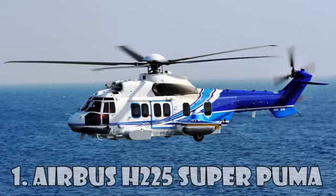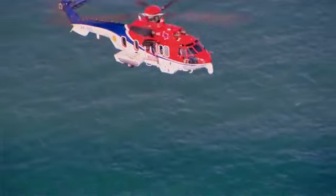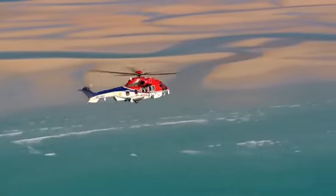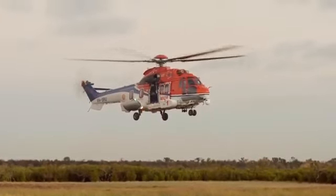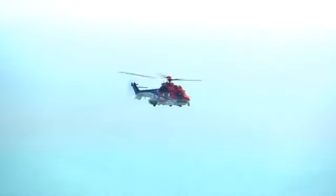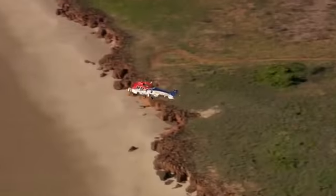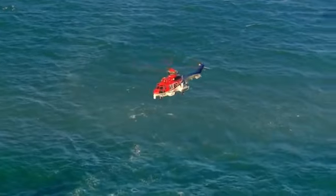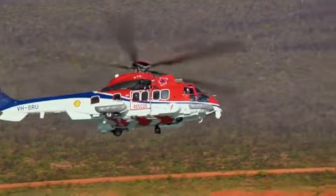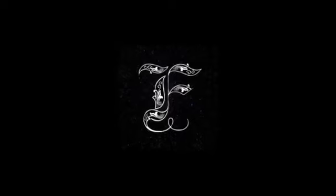The Airbus H-225 Super Puma is a twin-engine passenger long-distance transport helicopter and the most expensive helicopter in the world, costing $27 million. It's designed by Eurocopter as the next-generation Super Puma and can carry up to 24 passengers plus three crew members. Initially named the Eurocopter EC-725, in 2015 it was renamed H-225 in accordance with the corporate rebranding of Eurocopter and Airbus Helicopters. That's all, friends!